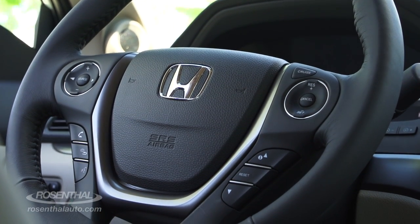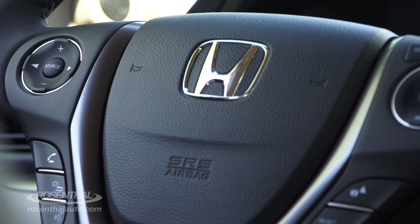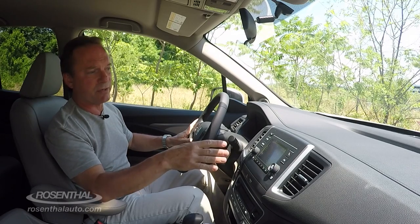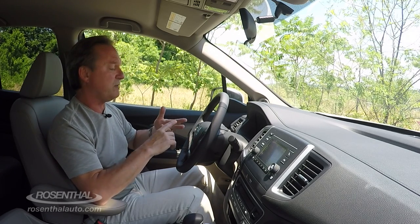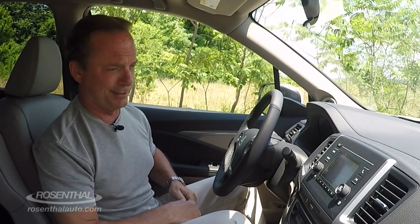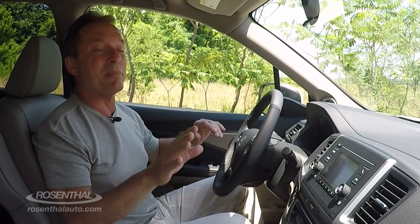The steering wheel is laid out quite functionally — you have volume control and source function buttons, cruise control buttons, Bluetooth connectivity and voice command, and information control for the TFT screen. The five-inch screen on base models gives you stereo readouts and similar info. When you step up to the tech packages, you'll get the eight-inch touchscreen with navigation and all sorts of cool connectivity. You have Android Auto and Apple CarPlay available, and you'll be able to control the stereo in the truck bed as well — for some, a novelty; for serious tailgaters, a necessity.